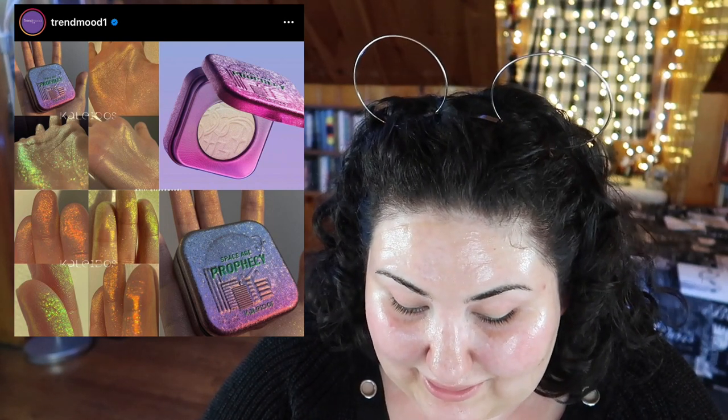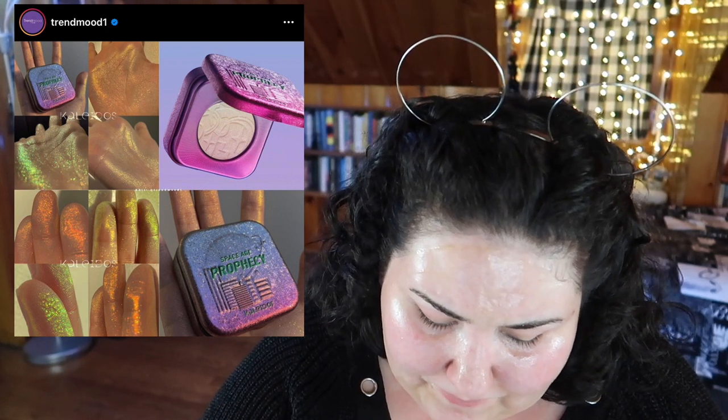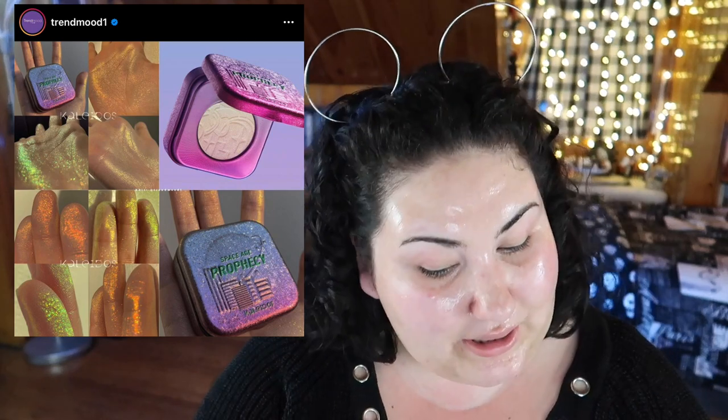I've heard nothing but amazing things about these highlighters from Kaleidos Makeup and they look stunning. The packaging is adorable, and the shade called Space Age Prophecy looks particularly stunning — it's got this orange-to-green shift that I think would look so pretty. But sticking to my no-buy guns, I'm not buying anything.